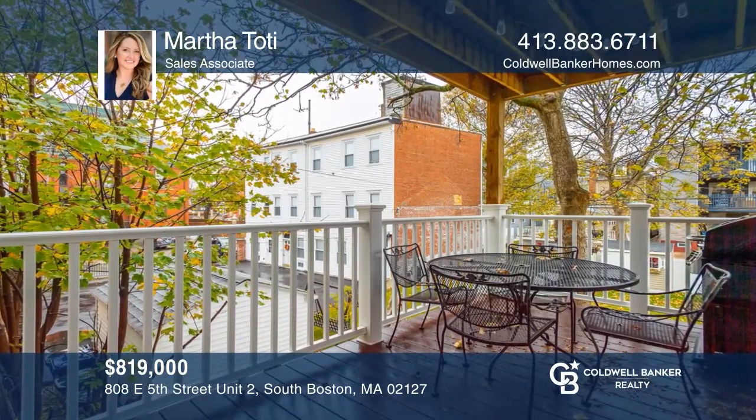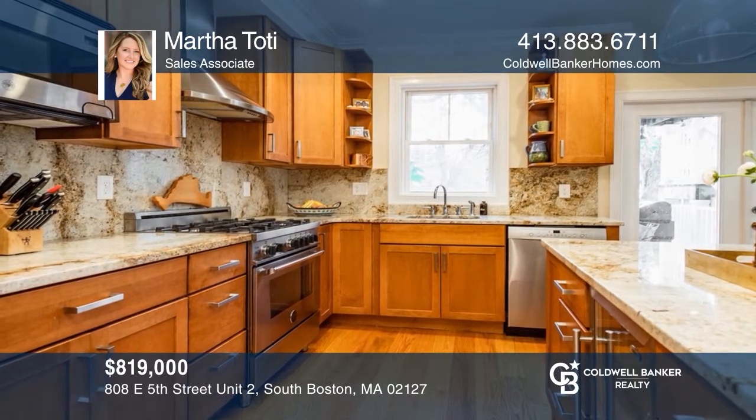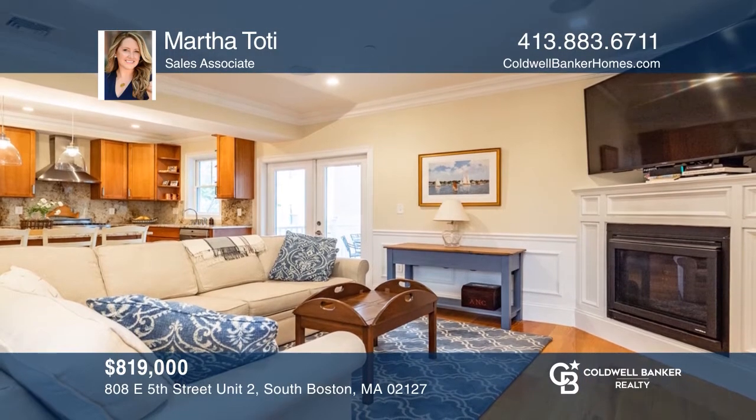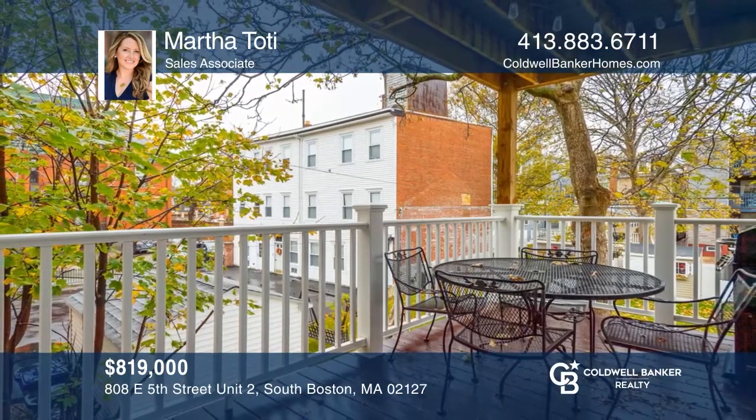This two-bedroom, two-bath condo with a private deck is just blocks to the beach. Enjoy an open kitchen, living, and dining area with high ceilings, hardwood floors, and a gas fireplace. To see how you can turn this house into a home, call Martha Toady.